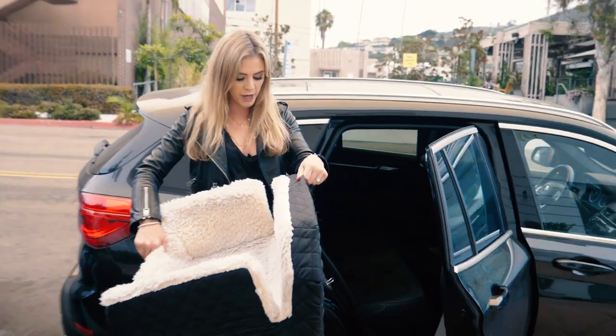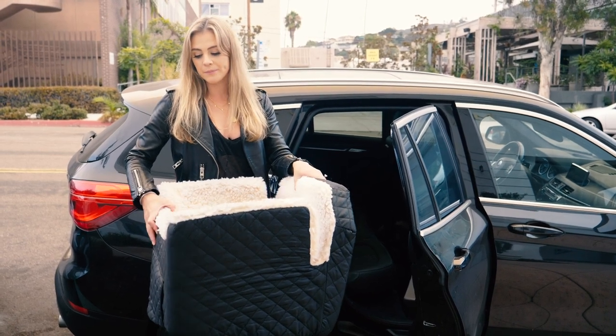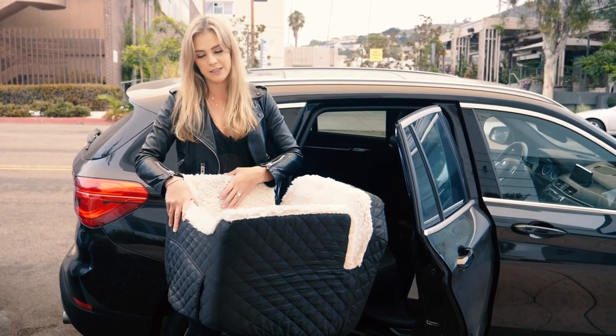This one that I have here, the brand is Snoozer. You can get it on Amazon. What's great about this one is you can take the cover off and wash it, which is great. I need to do that — as you can see, it's a little dirty.